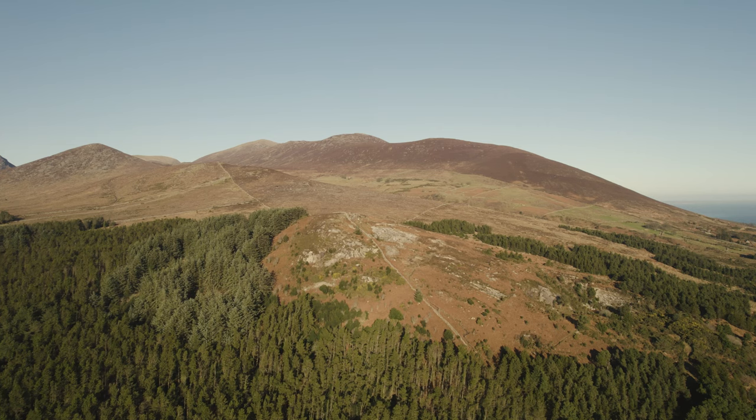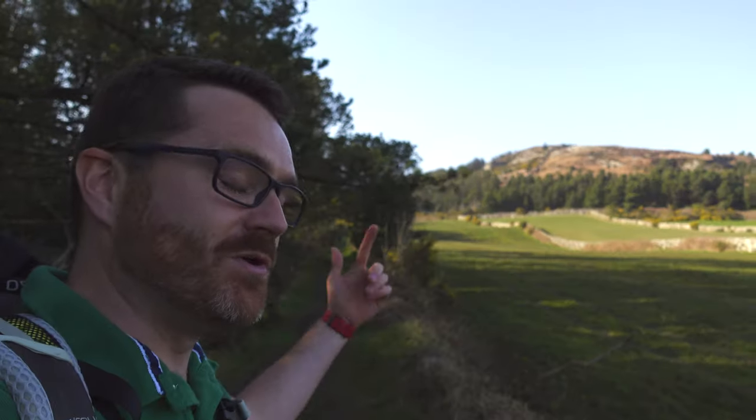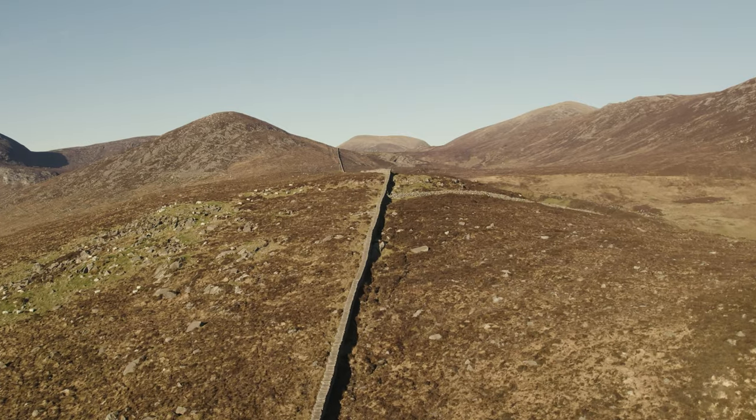Today, myself and Colin are going to be hiking the Seafins and Rocky Mountain. The Seafins are two small hills — there's the first one, Round Seafin, and Long Seafin beyond that. Beyond that is Rocky Mountain. This is a really nice, short, three-mile out-and-back trail. You're really going to like it. Let's go and take a look.